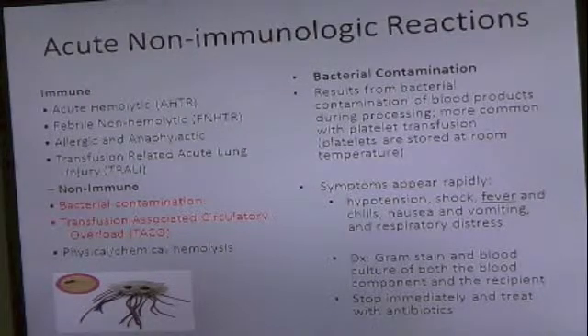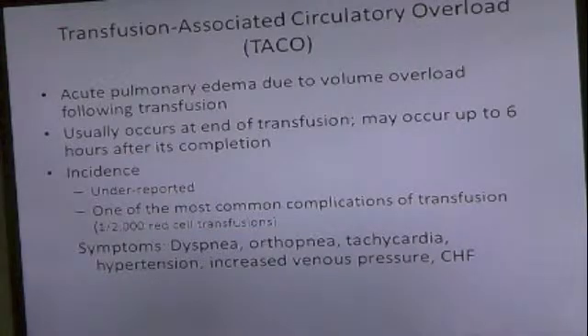Diagnosis is by stopping the transfusion, send it down — we'll do a gram stain, a blood culture of both the component and the patient — stop, and give antibiotics.